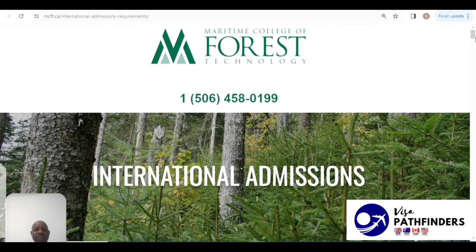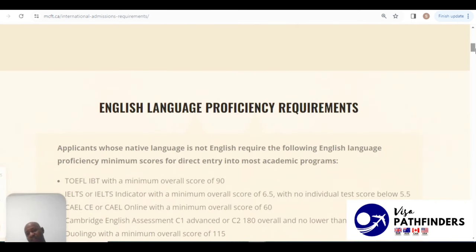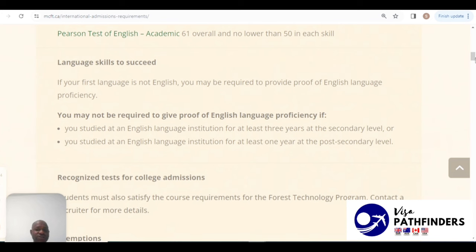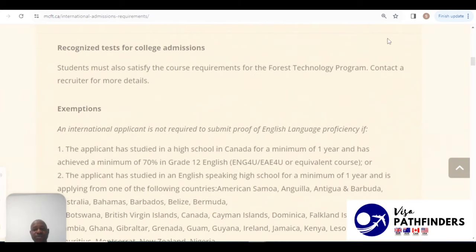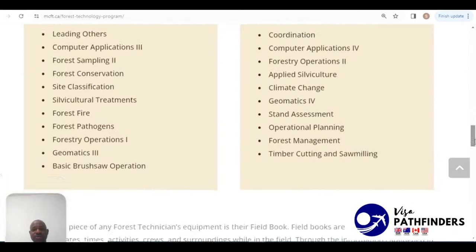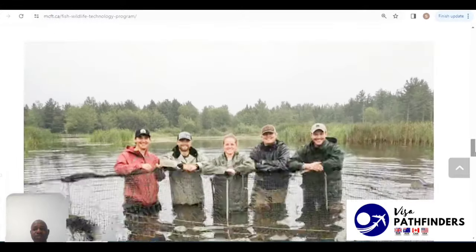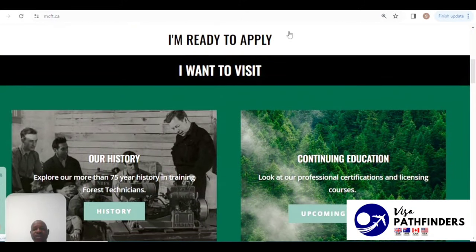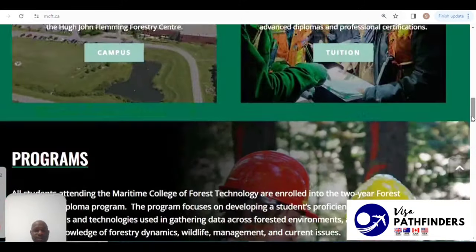Finally, we'll be looking at the Maritime College of Forest Technology. Applicants whose native language is not English would require an English proficiency test. However, if you studied at an English language institution for at least three years at secondary level, or at least one year at post-secondary level, you would not need to worry about English proficiency. You can check out the programs they offer and when you're ready, go ahead and apply.